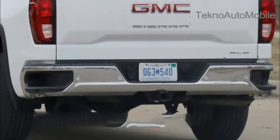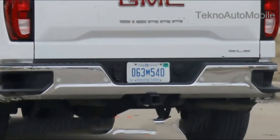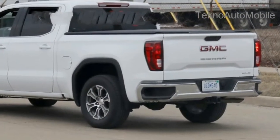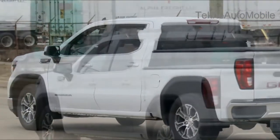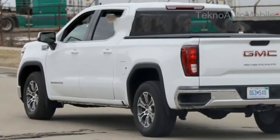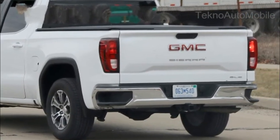Set to go on sale this fall, expect to see additional Sierra 1500 trim levels revealed in the coming months. The new pickup is larger in almost every way compared to the model it replaces, and is up to 360 pounds lighter. The Sierra also offers the industry-first carbon fiber bed.